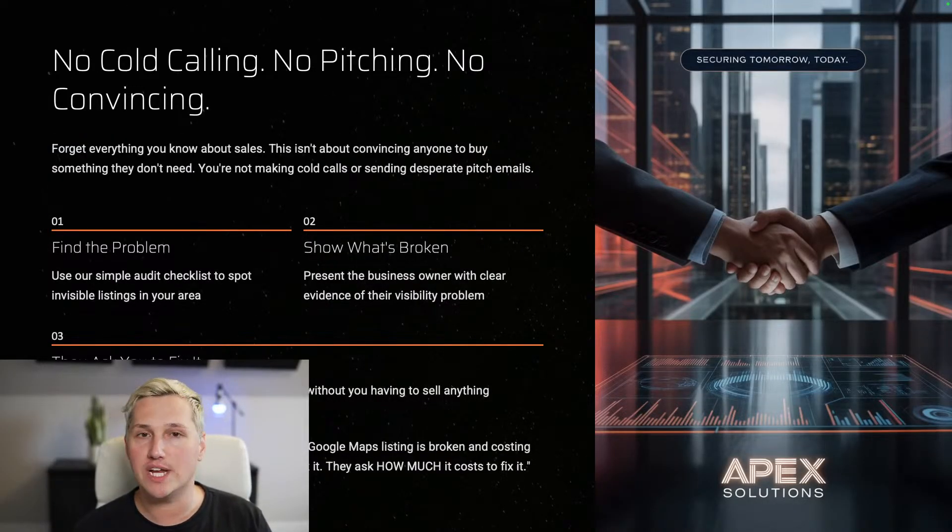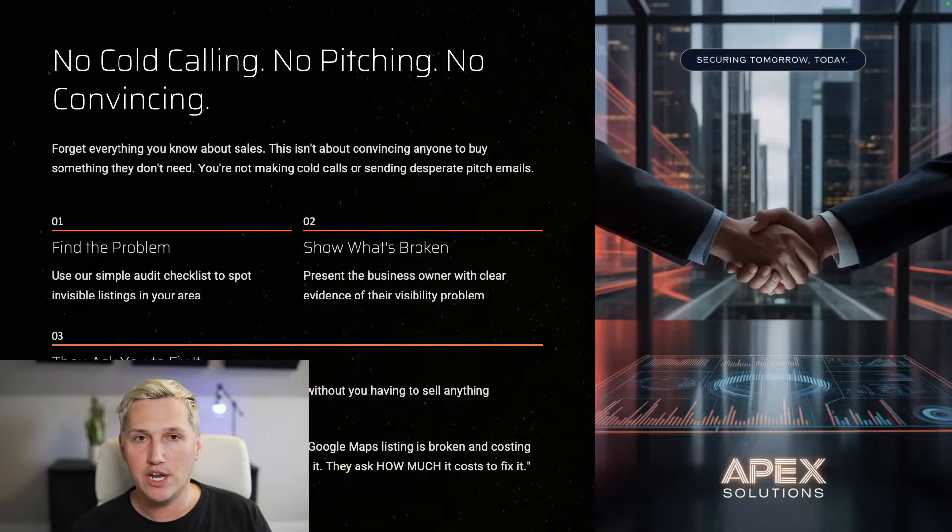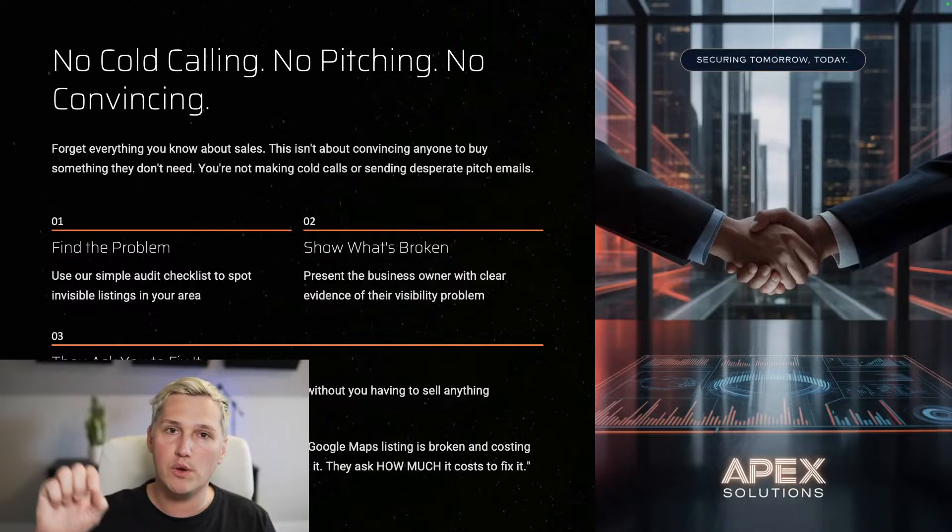The best part: there's no cold calling, no pitching, no convincing. Forget everything you know about sales, because this isn't about convincing anyone to buy something they don't need. You're not making cold calls or sending desperate pitch emails. This is a three-step process I've broken down inside the Five Minute Map Fix system. Step one: you find the problem using the audit checklist — you go through and check a few boxes to spot the invisible listings in the area you're looking in.